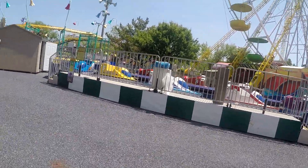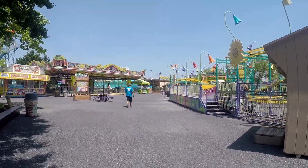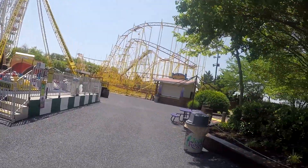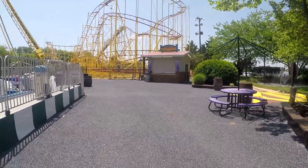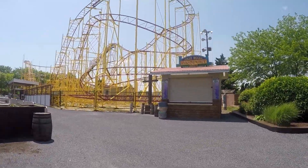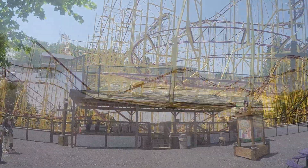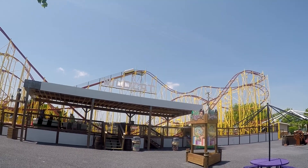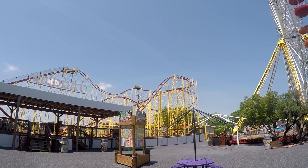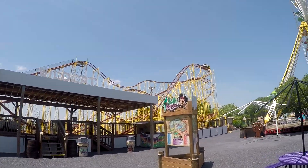More kiddie rides. Bumper cars over there. That's pretty much the whole park — it's pretty small. There are some decent rides here. I'm probably just going to do the roller coaster. I'll have to wait a little bit — it's not open yet. The test run is in the coaster right now. Let's go!